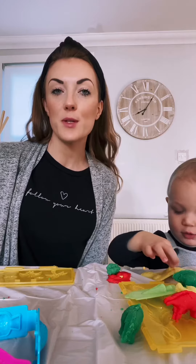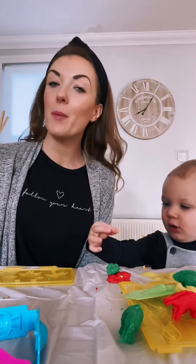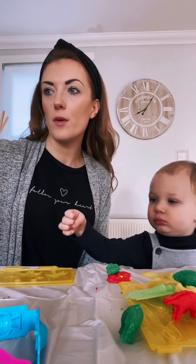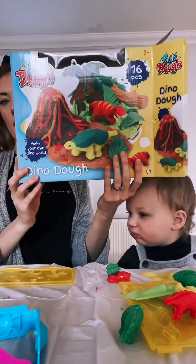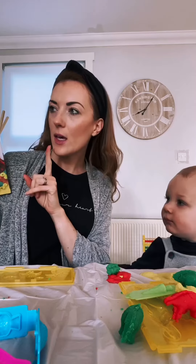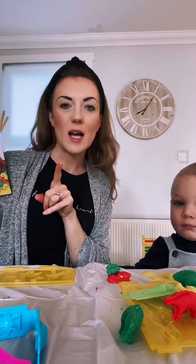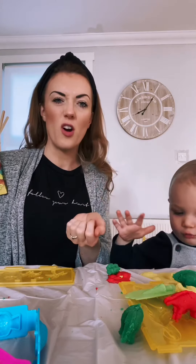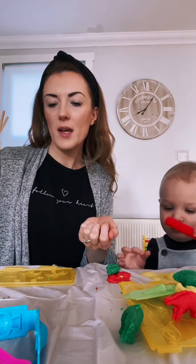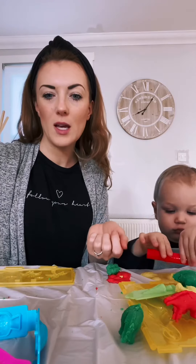Hi guys — excuse the state of me but we're actually playing with some Play-Doh this morning. It's the set I got from poundshop.com — if you've seen my haul on that, it's this one. I think it was £2 and it's absolutely brilliant. There's three lots of Play-Doh in it so you can just replace that once it's dried out if you want a little bit more, but it's got so much stuff with it that we'll just keep using.